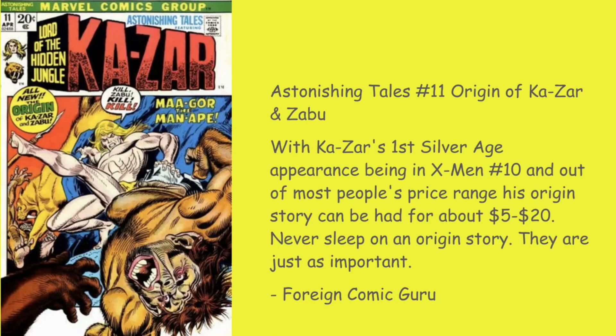The Foreign Comic Guru goes with Astonishing Tales #11 — the origin of Ka-Zar and Zabu. With Ka-Zar's first Silver Age appearance being X-Men #10 and out of most people's price range, his origin story can be had for about five to twenty dollars. Never sleep on an origin story — they're just as important. Remember: first appearance, first cover appearance, origin stories, second appearances — those are the big books to pick up for a character with great movie implications. When the first appearance goes out of range, the next ones trickle up. Good pick, Foreign Comic Guru.